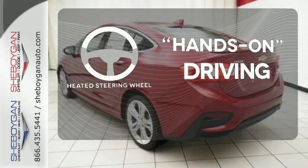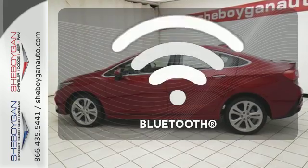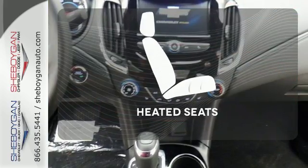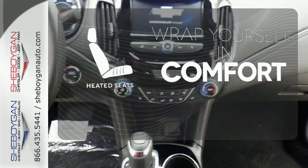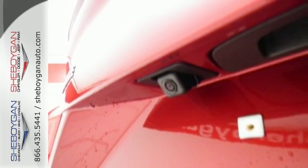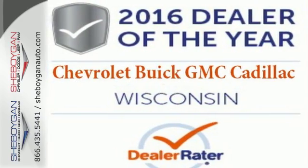You'll want to keep both hands on the heated steering wheel. Ward off the chills with heated seats. Made to work hard for you and providing fun along the way. Take this Cruze for a test drive.